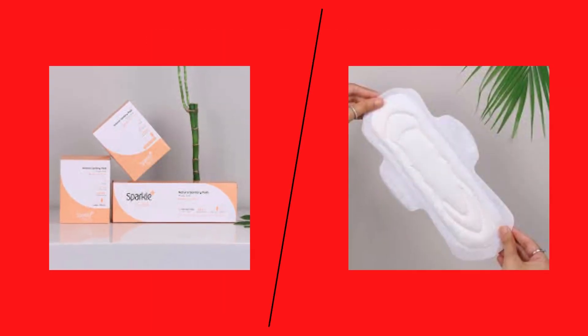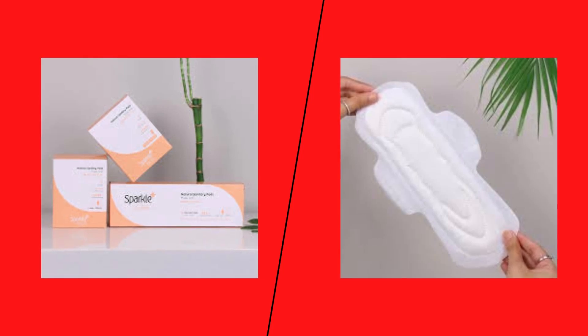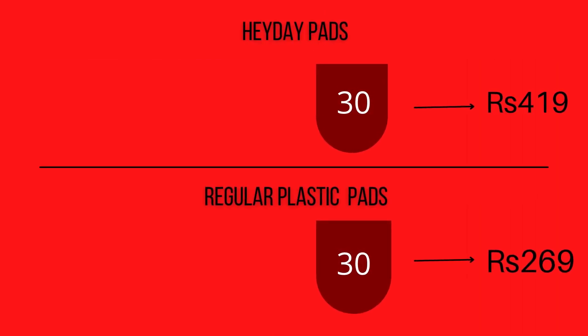Similarly, pads by Gujarat-based Sparkle, also made from corn starch and bamboo, come in three formulations and are determined to create environmentally friendly pads at a more affordable rate. Let's take a look at the difference in the prices of these pads.